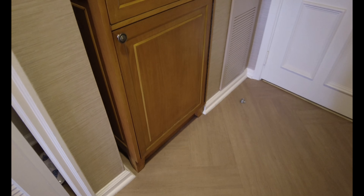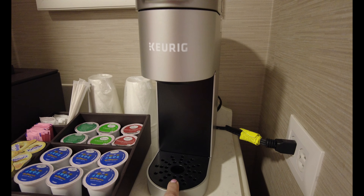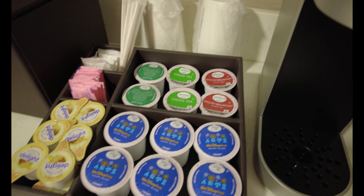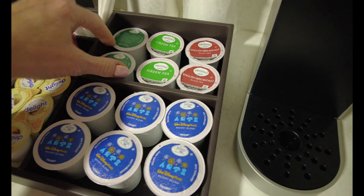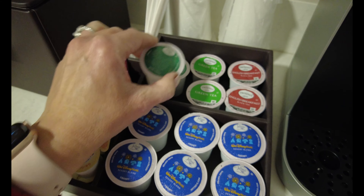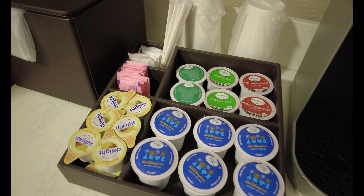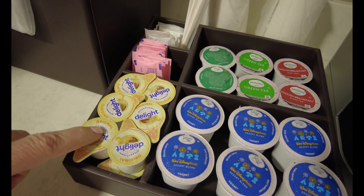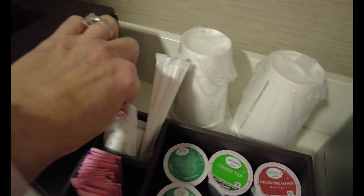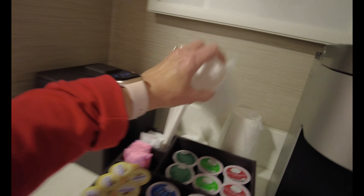Here's your little area for your Keurig coffee — it's a one-cup maker. You've got all kinds of Joffrey's coffees, green tea, English breakfast tea, and decaf coffee. If you need more, just call down and housekeeping will bring you some — no need to bring your own. We've got International Delight, the pink stuff, and sugar — anything you need for your coffee. I love these little cups; they have Mickey Mouse on them, which is always fun.